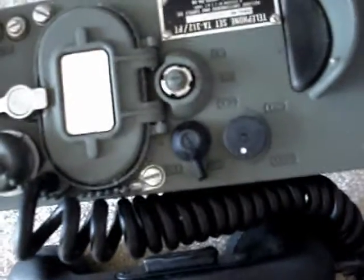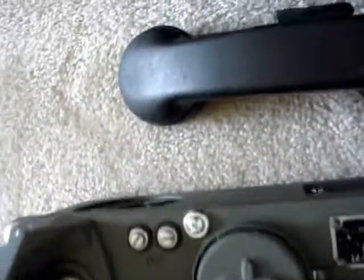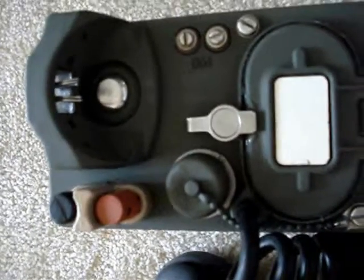You also want this switch set to internal. What this does is it switches it to internal phone power and disables the optional connection for other accessories.